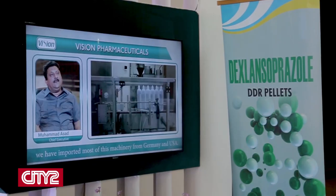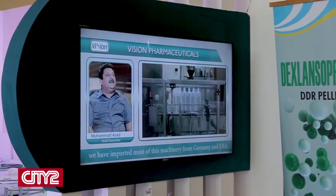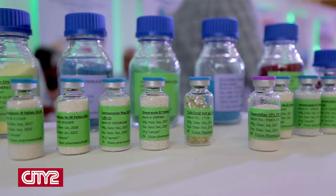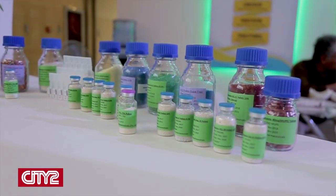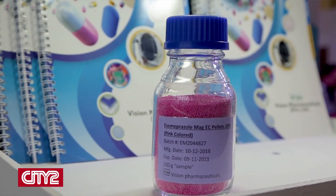We now talk to the Vision Pharmaceuticals representative about their services and products. Assalamualaikum. My name is Abdulaziz, I am the Chief Operating Officer at Vision Pharmaceuticals. We manufacture drug pellets — inter-coated, extended release, and taste-masked. We have been serving the pharma industry since 2010, with 43 products and 127 customers.